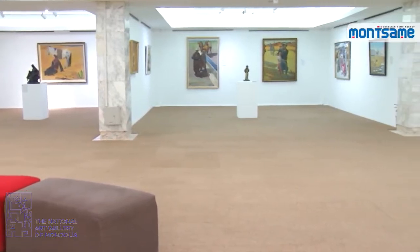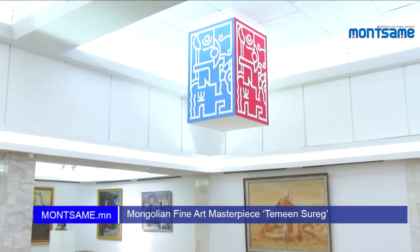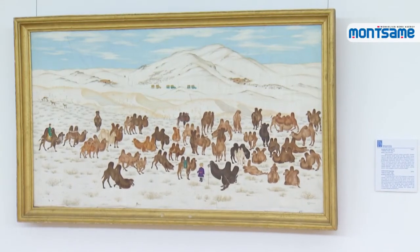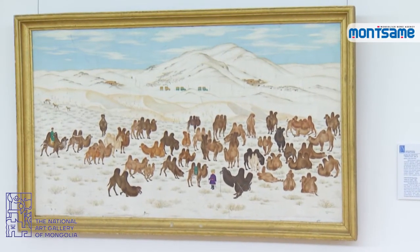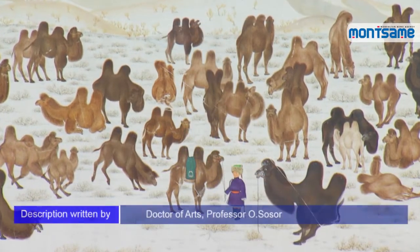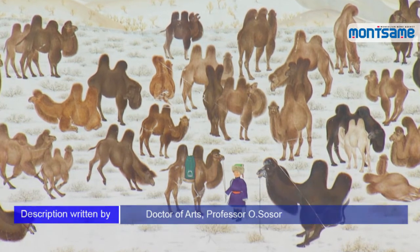In this edition of the series Mongolian Fine Art Masterpiece, brought to you by Montsame News Agency in cooperation with Mongolian National Art Gallery, we are presenting the artwork Timesuruk, a Pack of Camels by artist Chintoktok. The artwork was painted on a 60x150 cm canvas using gouache in 1981.